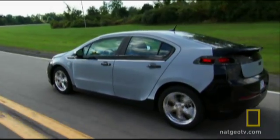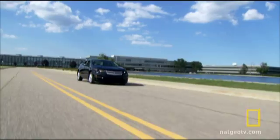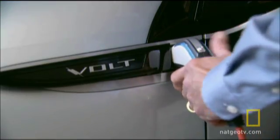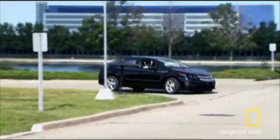The Chevy Volt is one of the most anticipated vehicles in General Motors' 100-year history — an electric car that can travel 40 miles without using a drop of gasoline and be recharged using a standard household electrical outlet. With an anticipated price range of $30,000 to $40,000, it's not what you'll spend, but what you'll save.